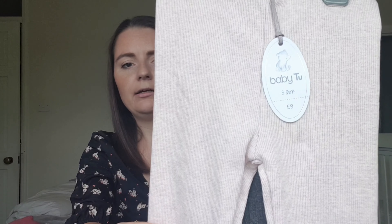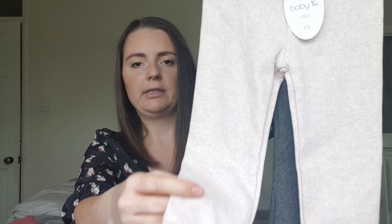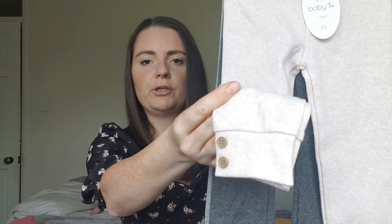I also picked up some basic leggings — they're ribbed, really thin and stretchy. It's a pack of three: a pale pink, a darker charcoal gray, and a light gray. They've got two little buttons on the leg. These were £9 for the pack of three.